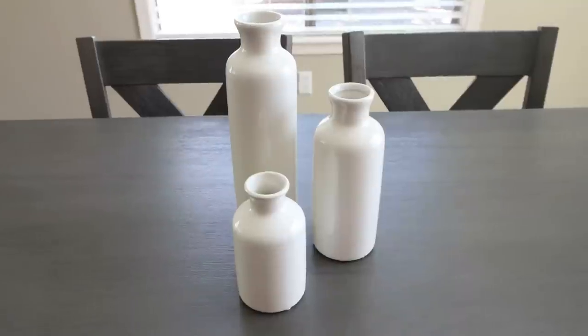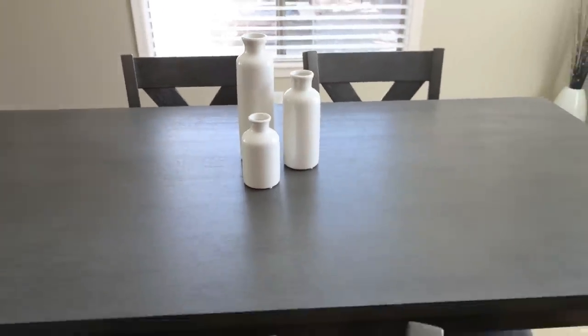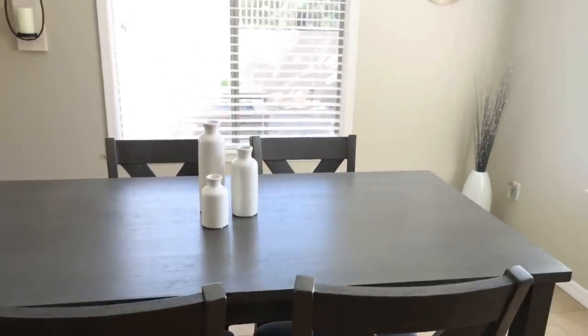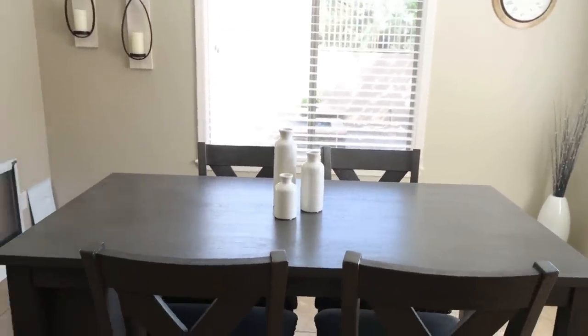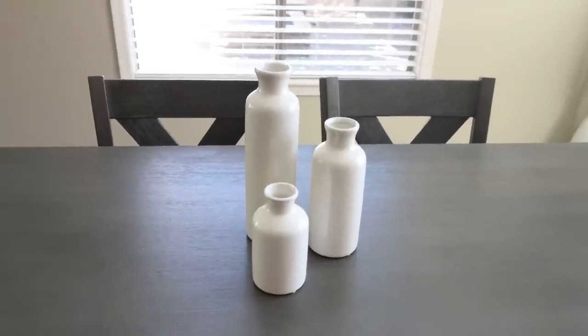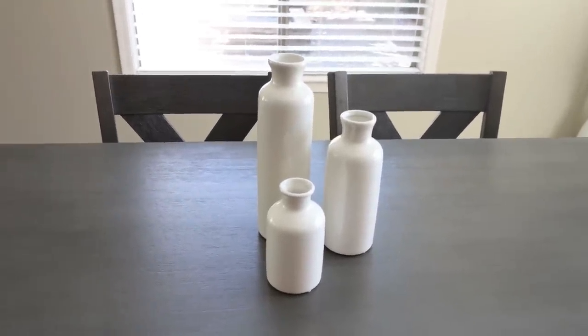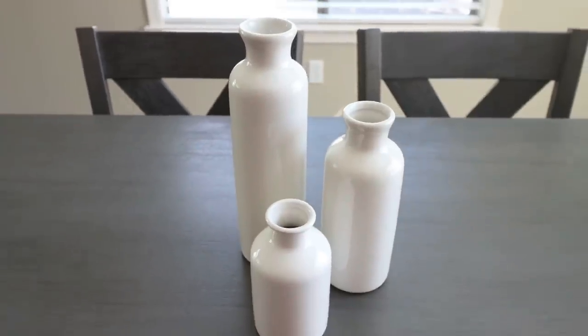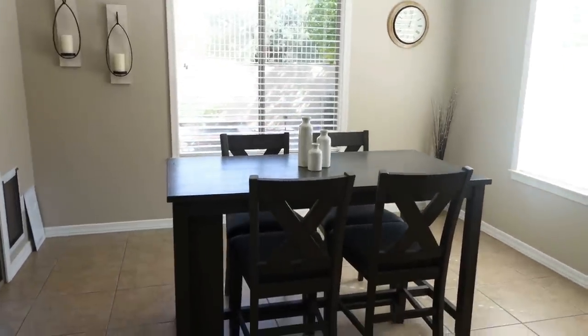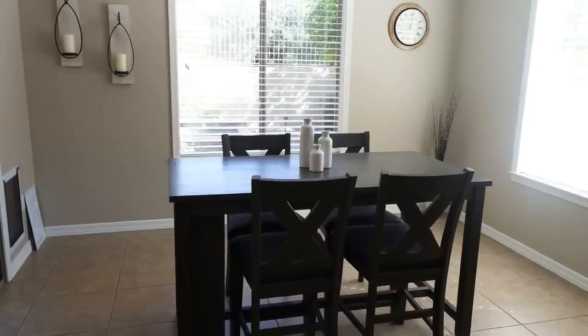Look at how adorable these look on my kitchen table — I love them. They are so beautiful and they go really nicely with the whole gray and white decor vibe we have in here. My plan is to get some pampas grass, eucalyptus, or a little bit of faux greenery for them. I have been looking for something for the center of our table and these vases are perfect. I'll make sure to link the set of three vases down below for you — super affordable and really excellent quality.